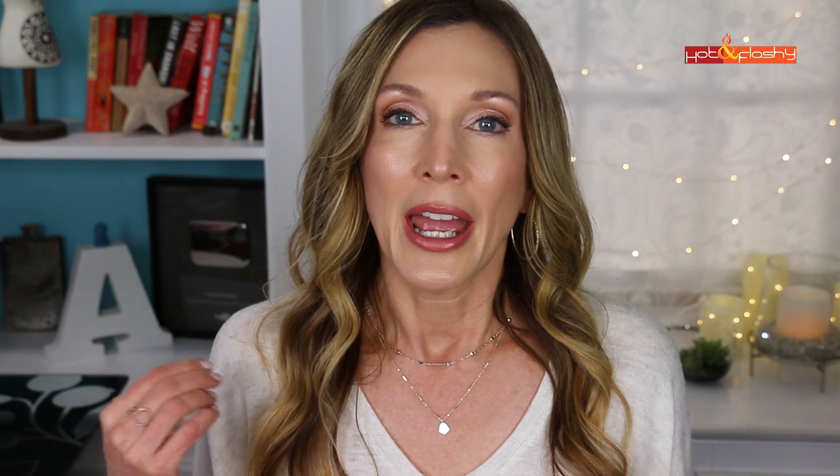The one I decided on was Volbella. I found a graphic on the American Board of Cosmetic Surgery website with call-outs for each part of the face and what you want to accomplish there — they recommend a different kind of filler for plumping lips versus smoothing vertical lip lines. My choices were pretty much Volbella, Belotero, or Restylane Silk. I made an appointment with my normal provider, Dr. Joseph Russo's office — he's a plastic surgeon in Newton, Massachusetts — and saw Mindy. She recommended the same filler I was already thinking I needed, which was Volbella.